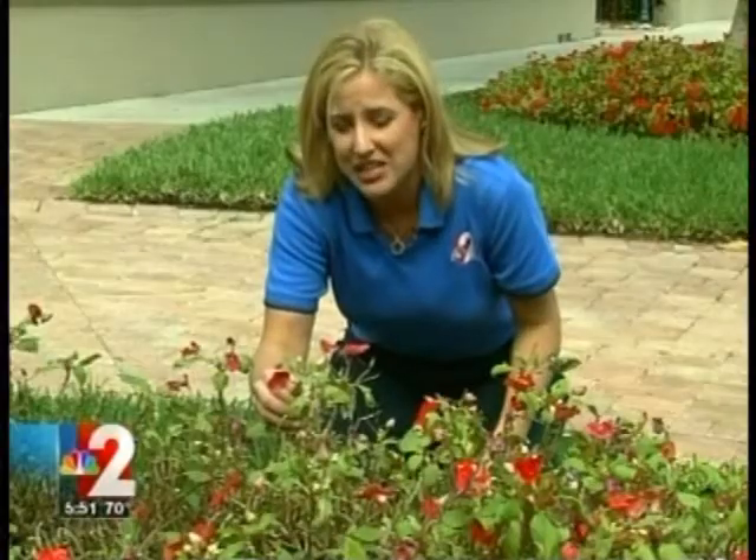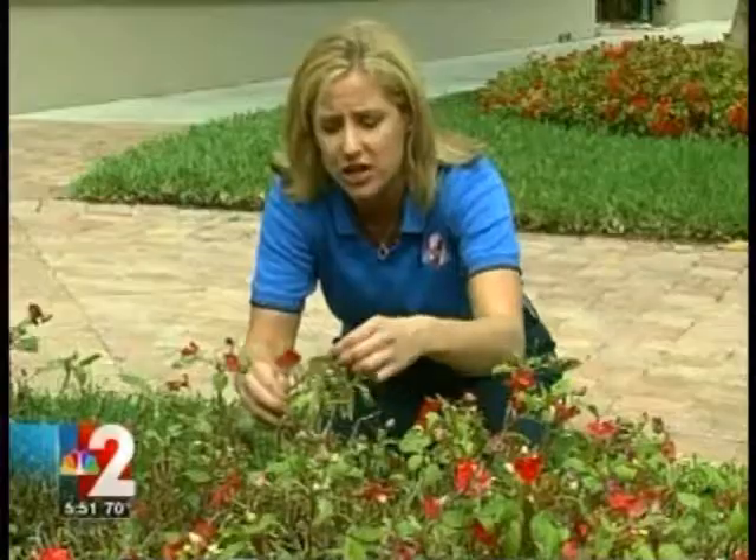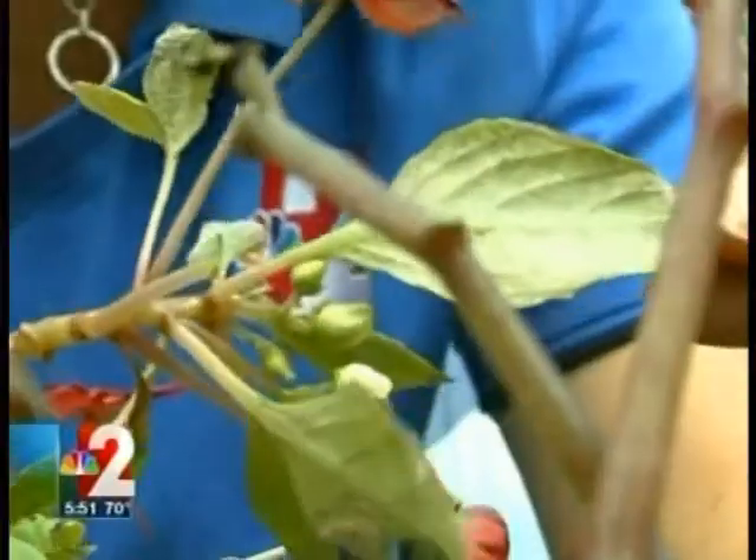This disease thrives in cool, foggy night type of weather, which we've had a few of those nights. The infected plants will have a yellow or pale green color. They'll also have leaves that turn downward and whose undersides are white or have a light gray fuzz on them.